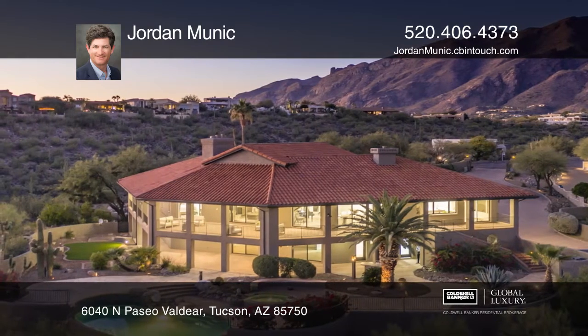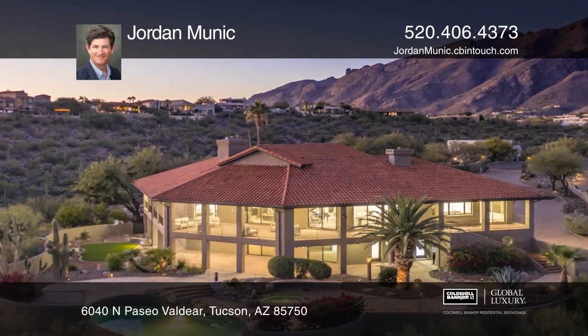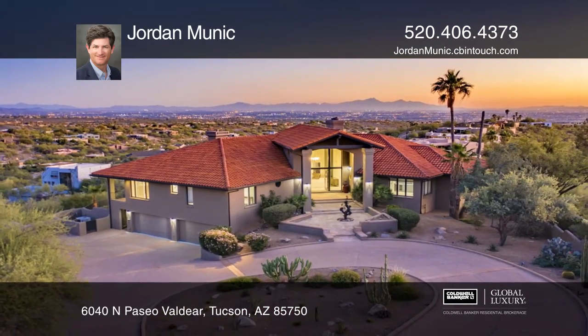or fifth bedroom, wraparound covered patios, huge media and playroom, and a walk-in wine cellar. Jordan Munich can tell you more.